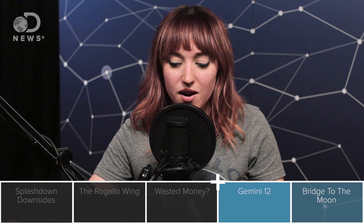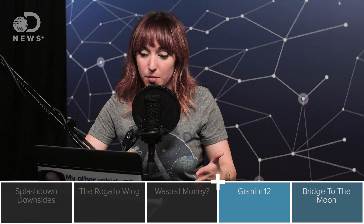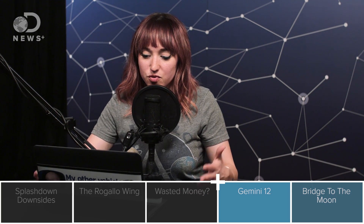But ultimately it wasn't a huge deal in the scheme of things. The Gemini program did amazingly well. There were 10 manned missions — 12 including the two unmanned missions — in just 20 months. That is the fastest turnaround time NASA has ever had over the course of a whole spaceflight program. And everything really came together on Gemini 12, the last mission in December of 1966.